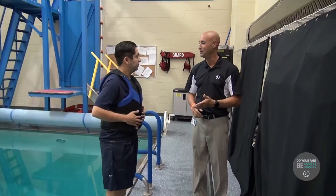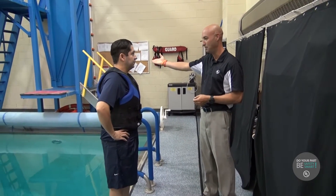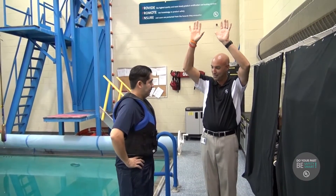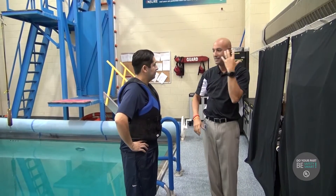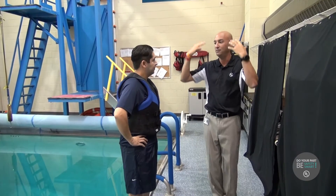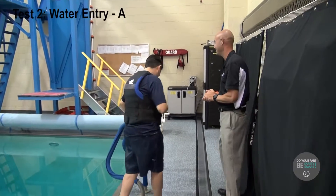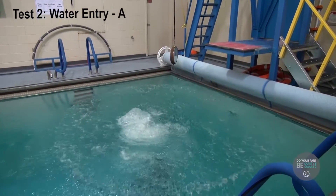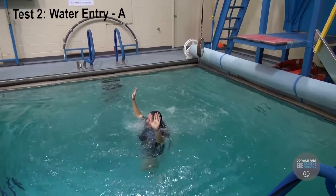The next test we will do is what we call a water entry test. The purpose of this test is we'll have you go up to the three-foot platform, put your hands overhead, and go feet first. The purpose of this test is to make sure that the device does not bump over your head so that your breathing is impeded, your vision is impeded, or the device comes off of you or injures you when you enter. Excellent job.